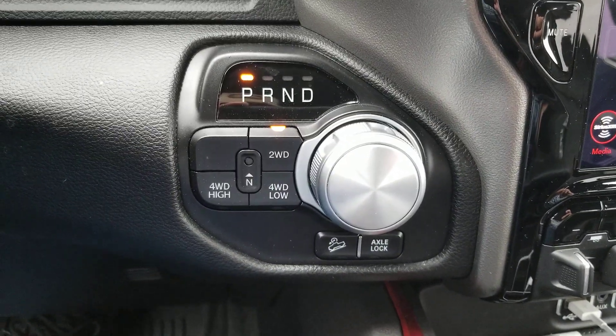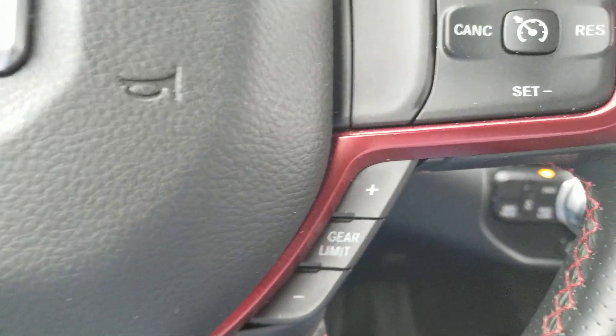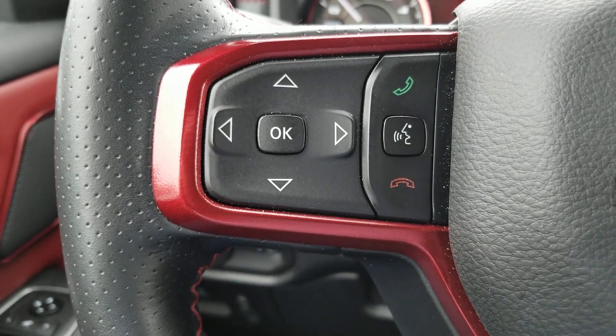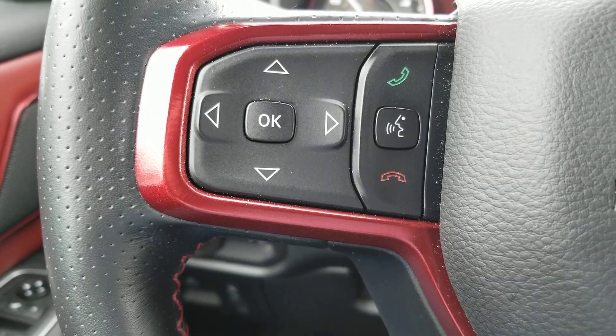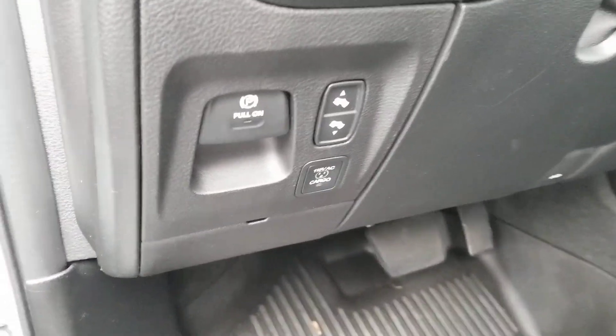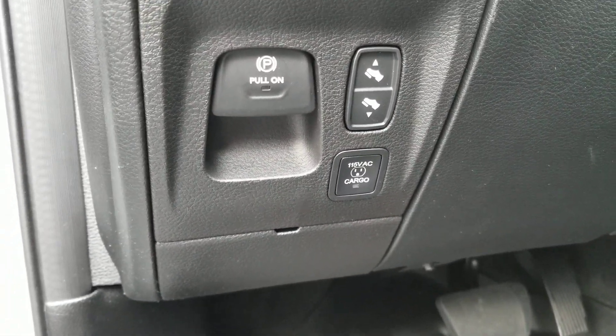There's four-wheel drive, got the axle lock — that's nice — downhill descent, cruise control, adaptive cruise control, and of course Bluetooth. All power, and they even have power-adjustable pedals on here.